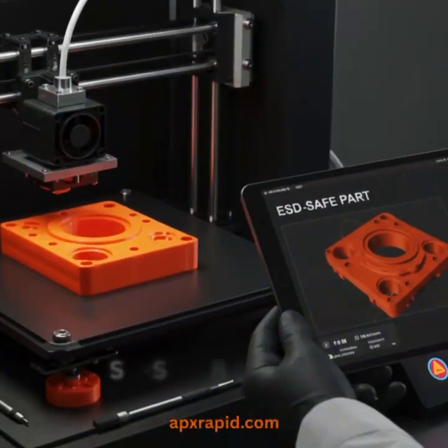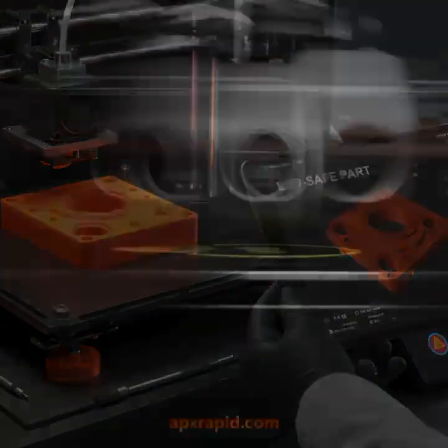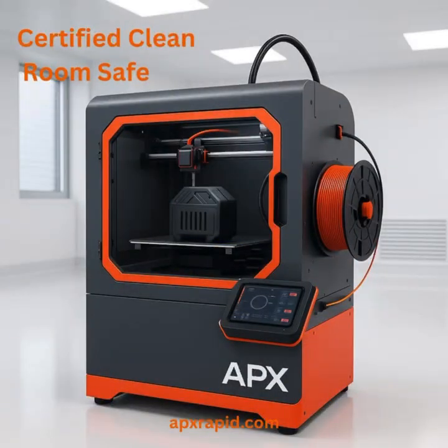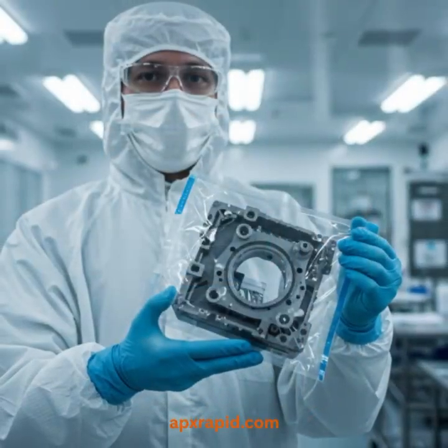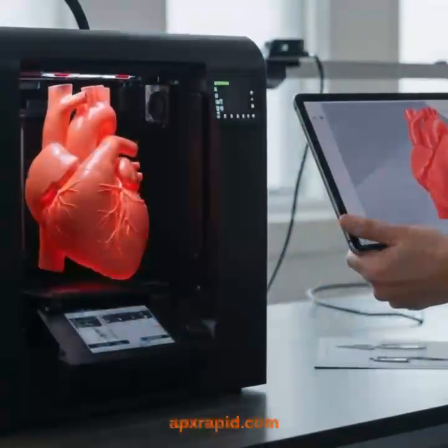Second, ESD-safe prototypes. Sensitive electronics and advanced industries trust us because our materials are engineered to protect from static discharge. And third, clean room manufacturing. Medical, aerospace, and high-tech industries rely on our strict contamination-free standards for flawless results.